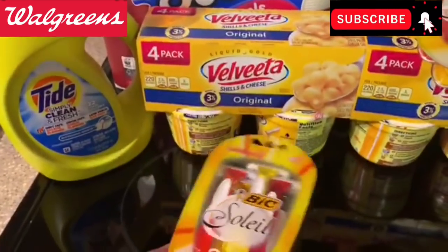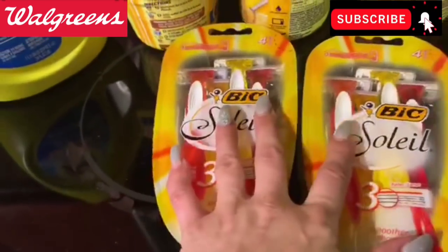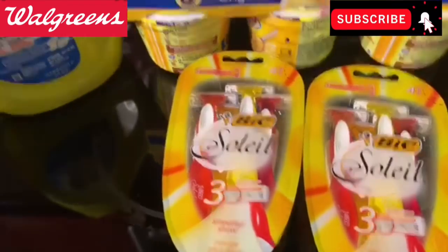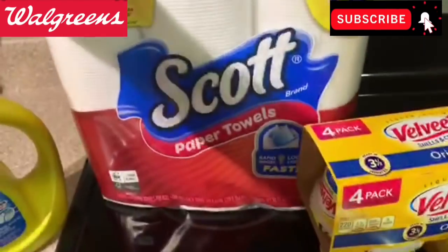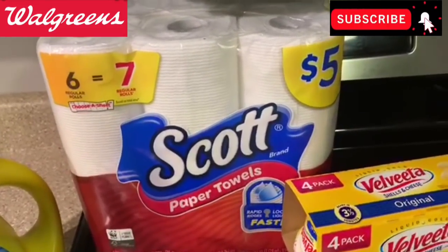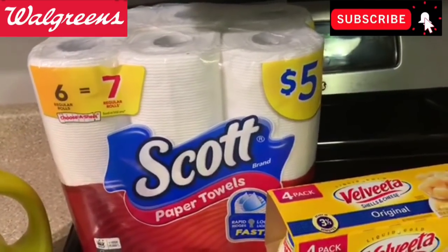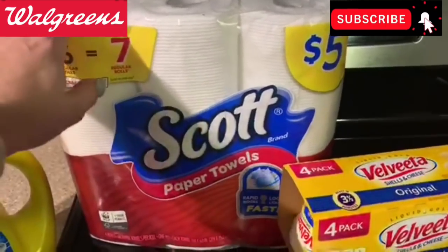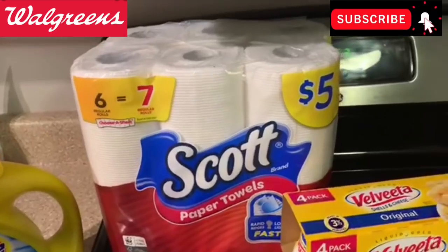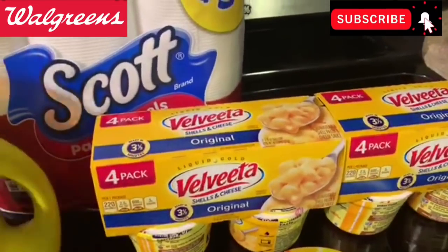For this next transaction, I included the BIC razors — buy one, get one half off, and when you buy two you get 3,000 points. I got two: one is $6.79, the other is half off at $3.39. Then I added a Scott paper towel, always $5 at Walgreens, with a $1.25 IVC coupon. Keep in mind when using boosters, the total before the booster has to meet the spend threshold after IVC coupons — that $1.25 IVC does not count toward your spend threshold.